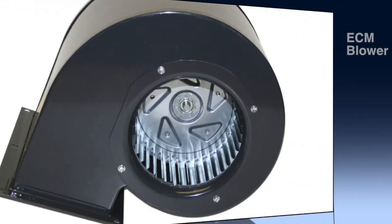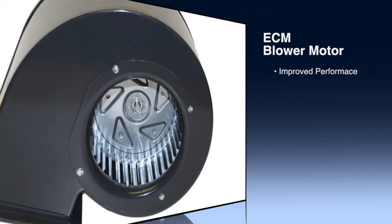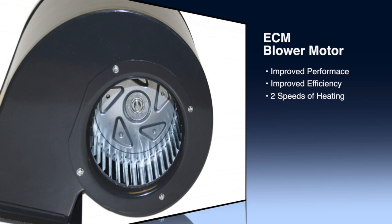An electronically commutated motor, or ECM, improves much of the overall performance and efficiency of an HVAC system. These blowers offer two speeds of heating and two speeds of cooling.